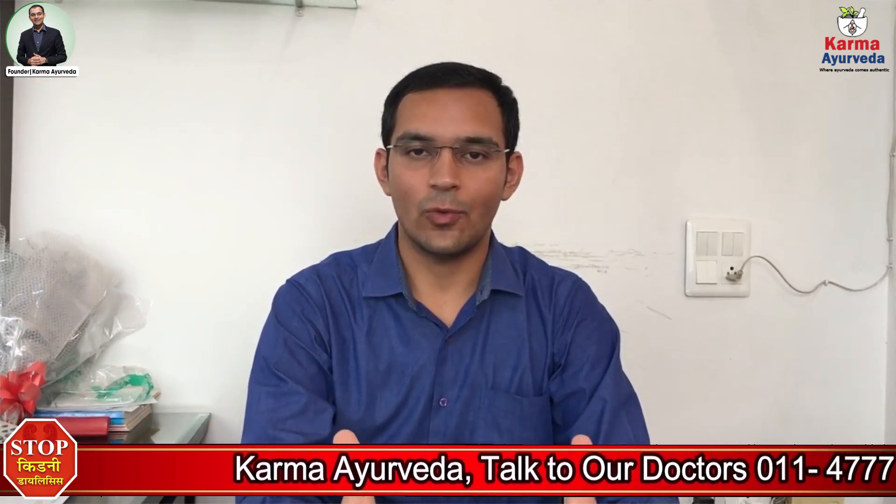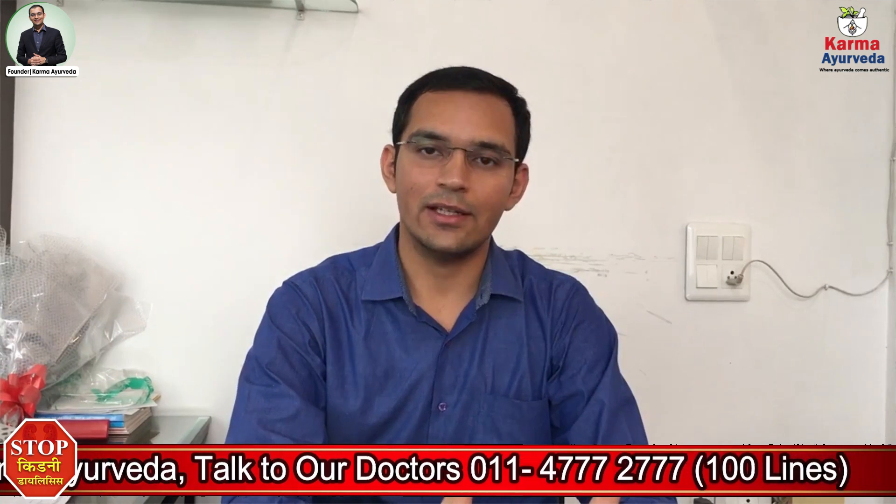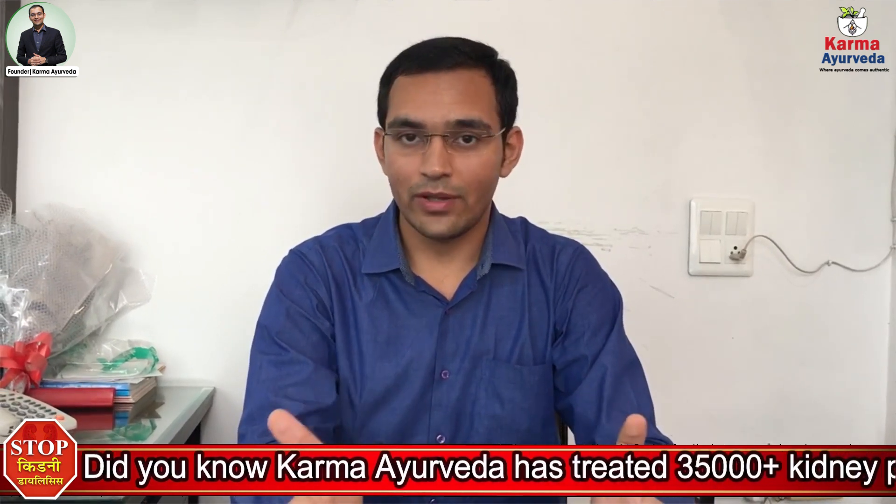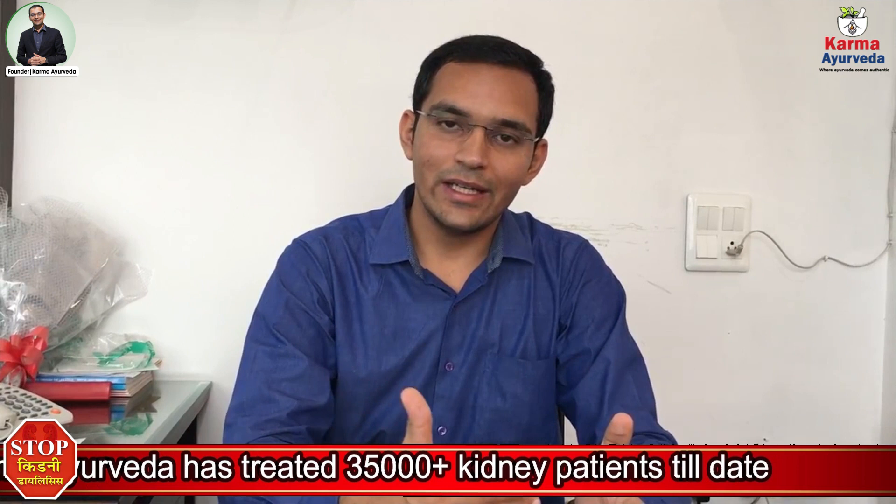Hello. Today I am going to tell you about creatinine levels and why they are raised when kidney function deteriorates. Creatinine is basically the waste product generated from creatinine phosphate in our muscles. The function of the kidney is to excrete it out. When kidney function is normal, creatinine is excreted as usual. When kidney functions deteriorate, creatinine, urea, and several other toxic substances get retained in the body, and that is why creatinine levels are raised.